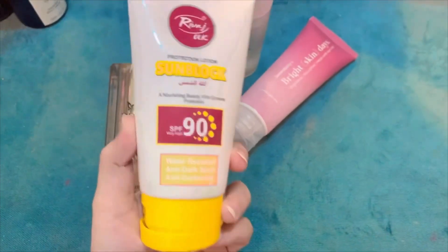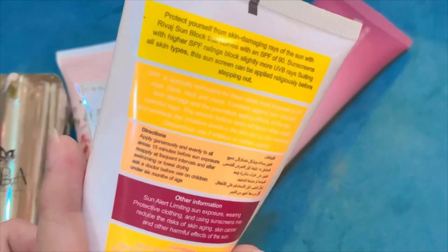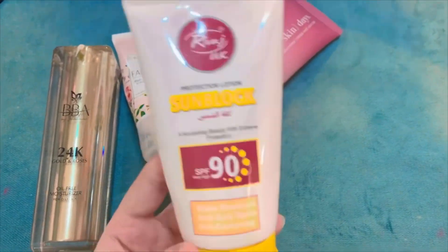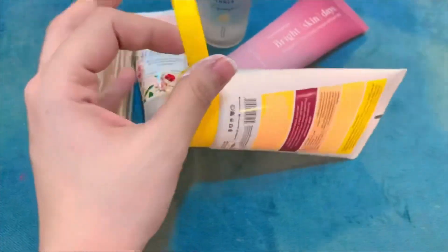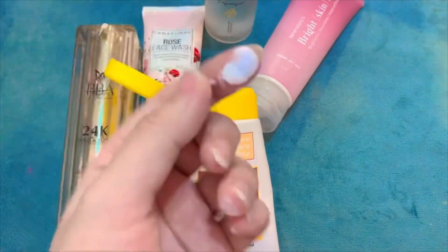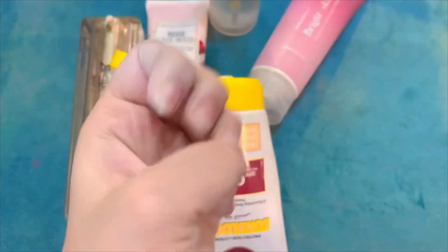Last but not least — the sunblock. I love this sunblock so much and I use it all the time. It does have a white cast, but I like it. If you don't want to do a full makeup look, you can just use your skincare and then apply compact on your face. You can blend out the white cast, or use foundation over it — it will look great.